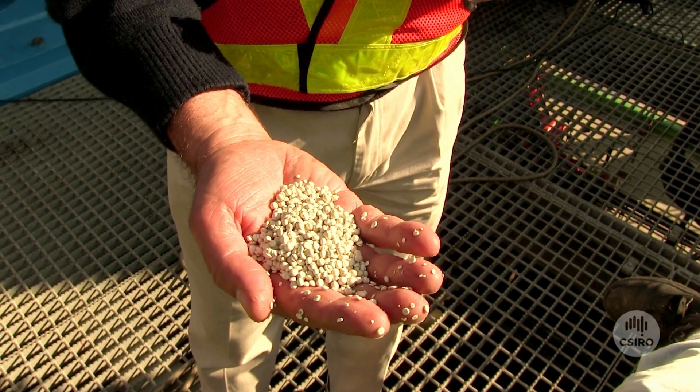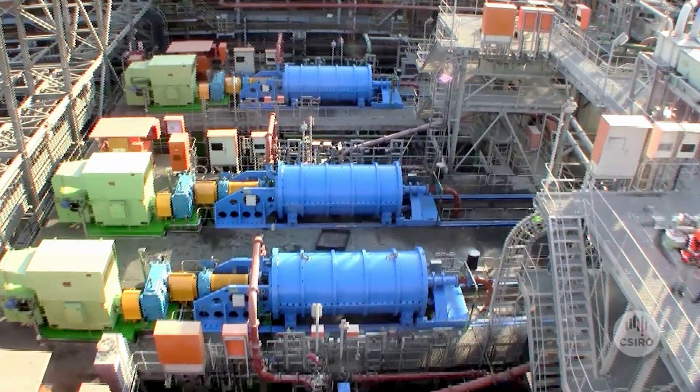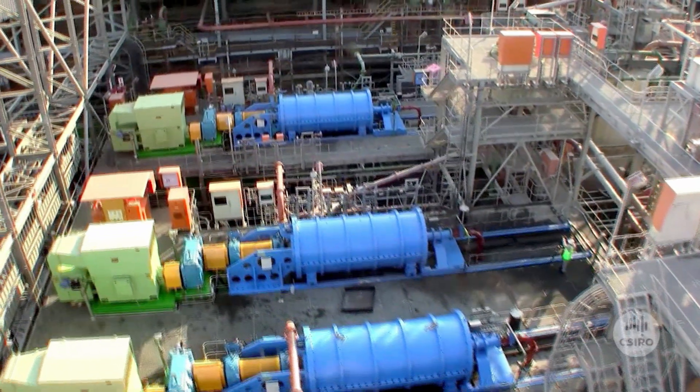The media is what grinds the particles, and it's rotating inside the mill like a fluid bed. The main challenge was for us to develop a method of measuring the media level inside the IsaMill.